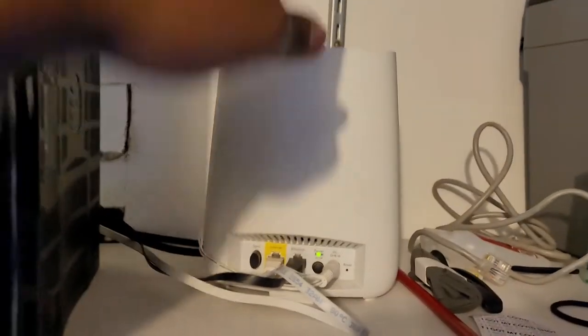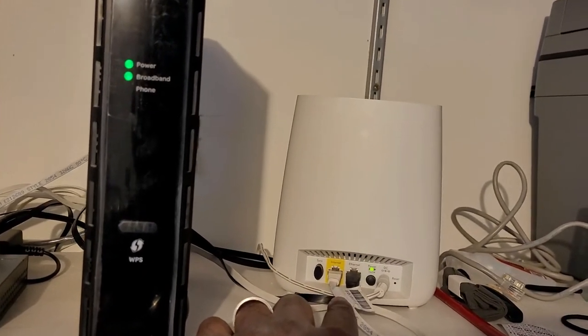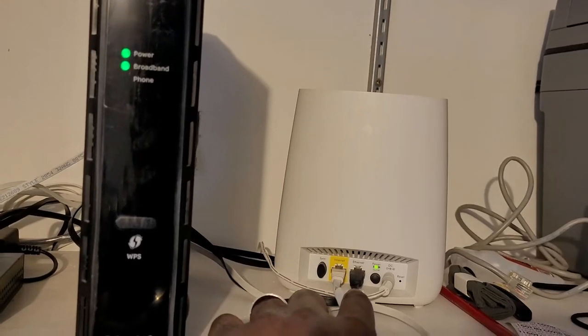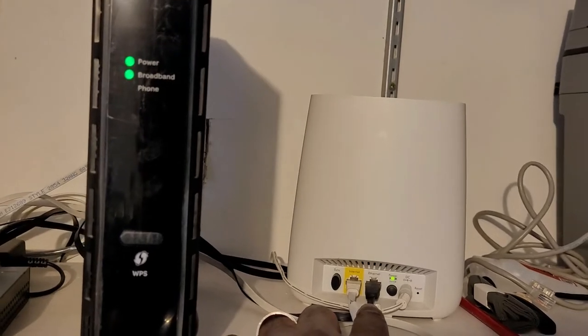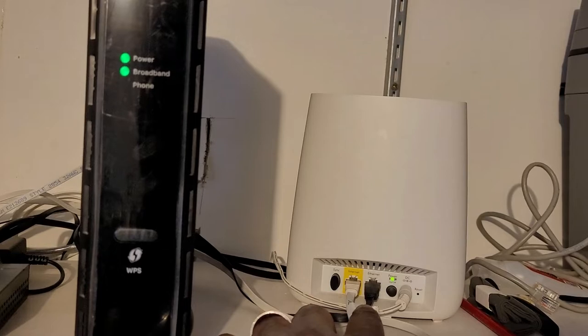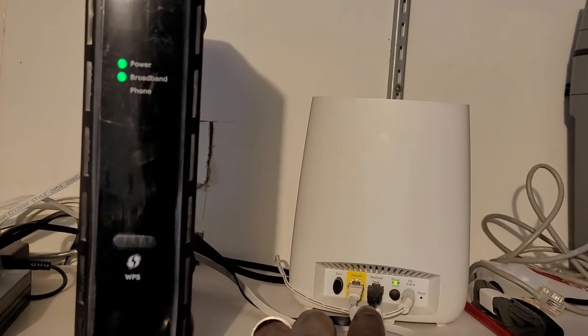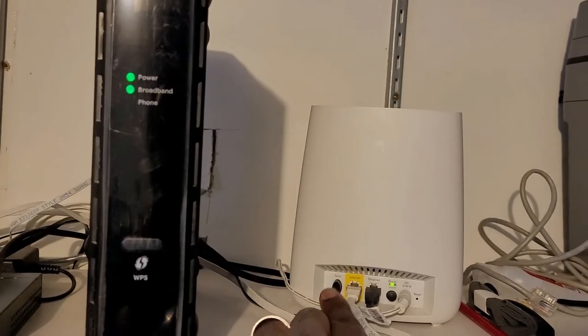The problem with this Orbi here is you get one connection going in and one going out, so that only allows me to hardwire one system. That was fine when I only had an Xbox, but when I'm trying to game on the PlayStation and on my PC, that became an issue. I had to come up with another solution.